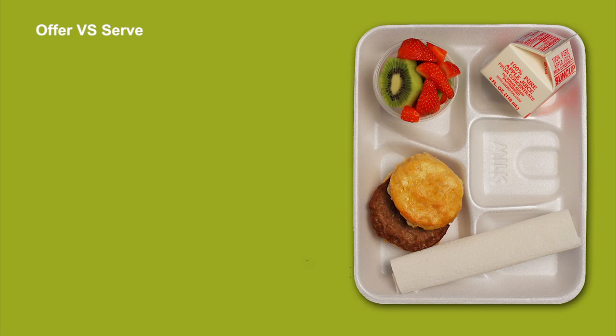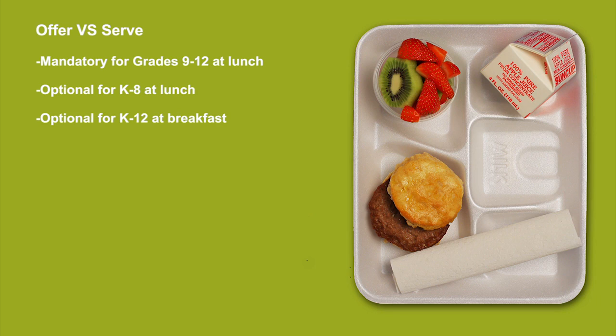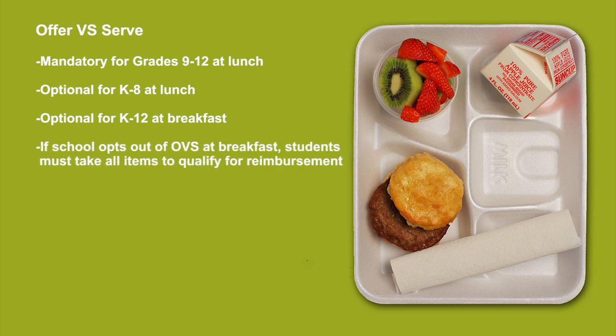Let's take a look at the general rules regarding Offer vs. Serve. It must be implemented for grades 9 through 12 at lunch. It is optional for grades K through 8 for lunch and optional for all grades for breakfast. As a reminder, if schools do not utilize Offer vs. Serve, the student must select all planned menu items for the meal to be reimbursable. There are two key areas to remember for OVS: menu planning and the determination of reimbursable school meals.